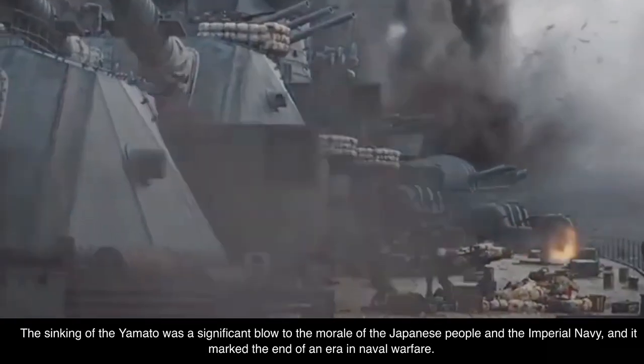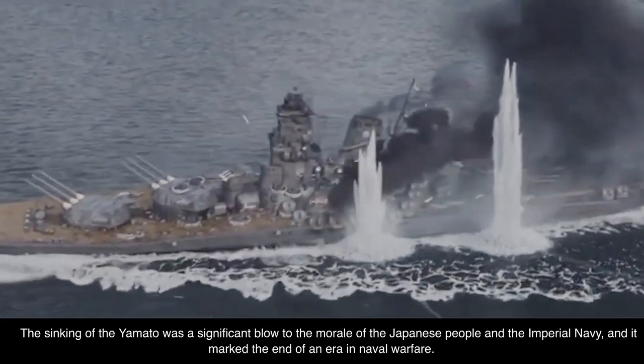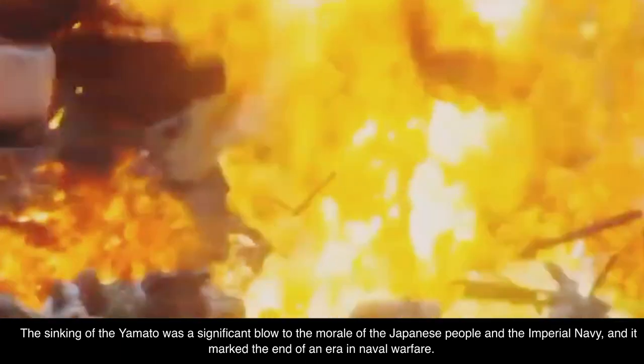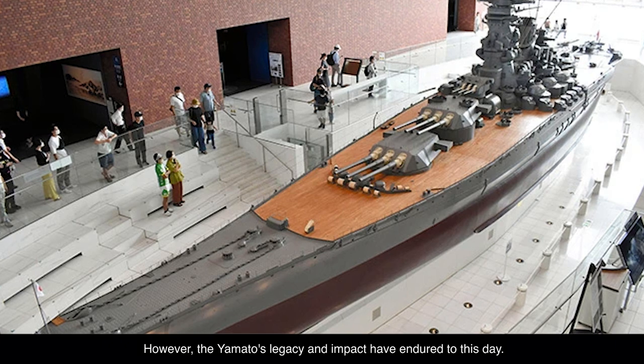The sinking of the Yamato was a significant blow to the morale of the Japanese people and the Imperial Navy, and it marked the end of an era in naval warfare. However, the Yamato's legacy and impact have endured to this day.